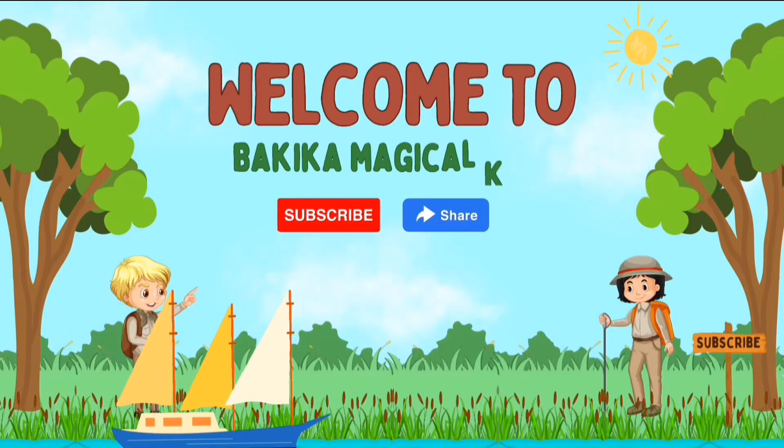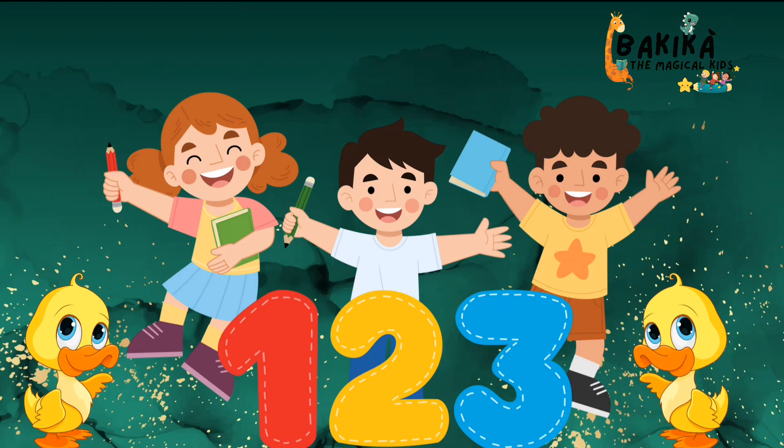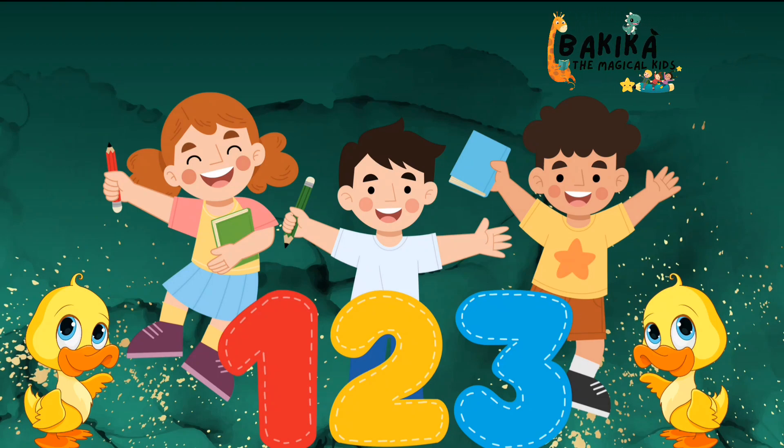Hey hi kids! Welcome to Bikika Magical Kid. Let us embark on a journey of learning to count from 1 to 10 with the delightful names of various birds.